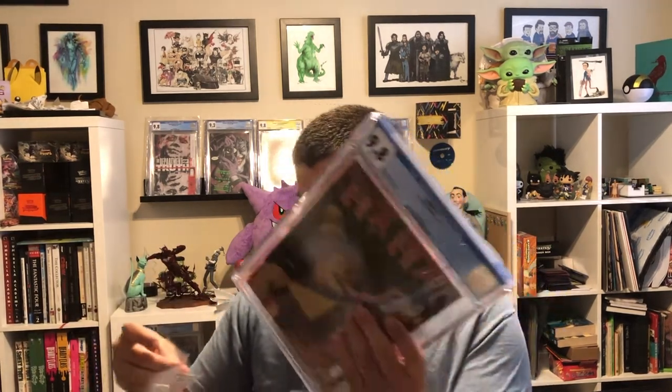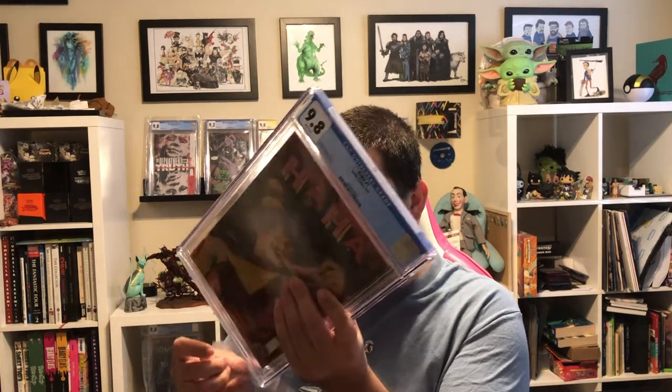Ha Ha number one — very cool. I am a huge fan of this series. I thought this was gonna be a 9.8 — this is one of my cleaner copies. 9.8! Very happy. I'm a big fan of this series so far and will continue to buy these whenever I see them and get them graded. I think it's a solid spec book. With the success of Ice Cream Man, I know this book is printed way more, but I still feel like it's a good book to pick up whenever you see it.